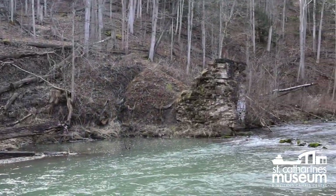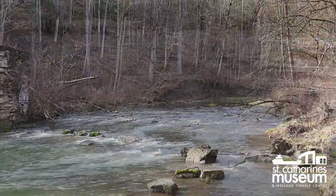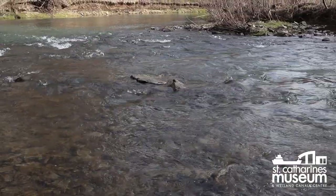Power Glen is situated near the confluence of Twelve Mile Creek, Beaver Dam's Creek, and the Niagara Escarpment. This geography results in plentiful, fast-flowing fresh water, making it an ideal setting for industrial and residential development. Even before Europeans realized this in the late 1700s, Indigenous peoples had long identified the area's bounties.